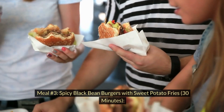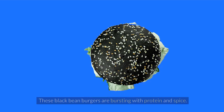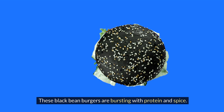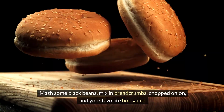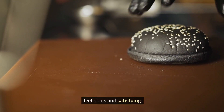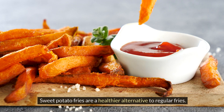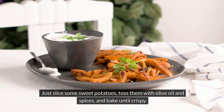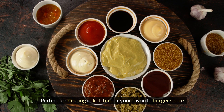Meal number three: spicy black bean burgers with sweet potato fries, 30 minutes. These black bean burgers are bursting with protein and spice. Mash some black beans, mix in breadcrumbs, chopped onion, and your favorite hot sauce. Form patties, fry them up, and bam — delicious and satisfying. We can't forget the side: sweet potato fries are a healthier alternative to regular fries. Just slice some sweet potatoes, toss them with olive oil and spices, and bake until crispy. Perfect for dipping in ketchup or your favorite burger sauce.